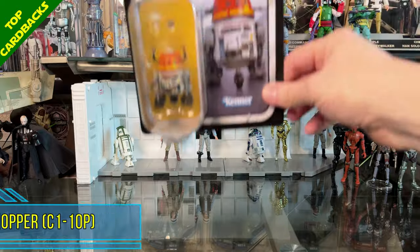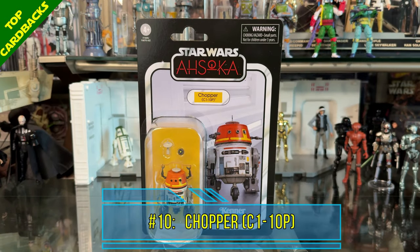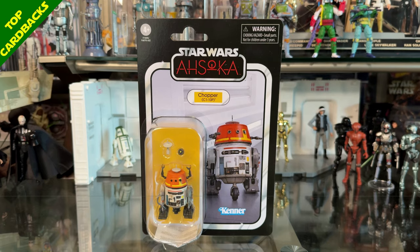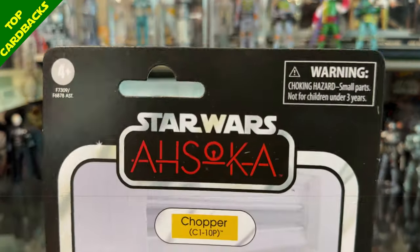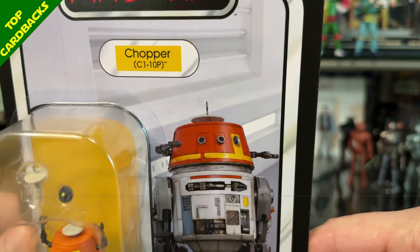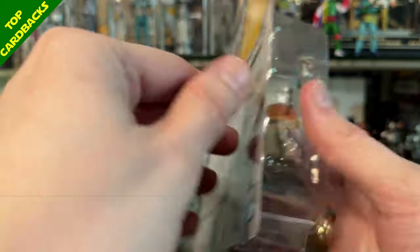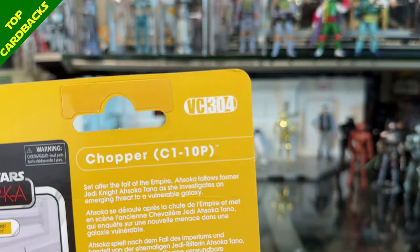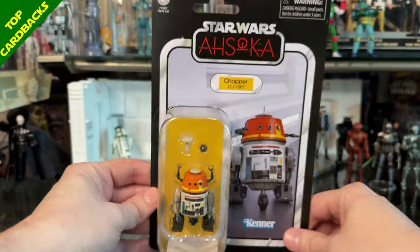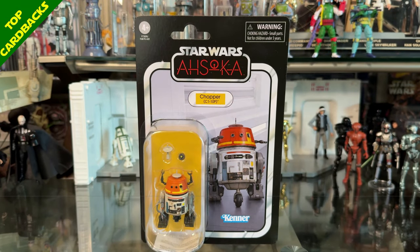Starting off the top 10 at number 10 I have Chopper, or C1-10P. This is just a really clean-looking card back. I really like the image they used with Chopper in that white hallway — it makes him really pop with that bright white background. It is VC 304 and I love Chopper. I thought they did a great job with this card back.